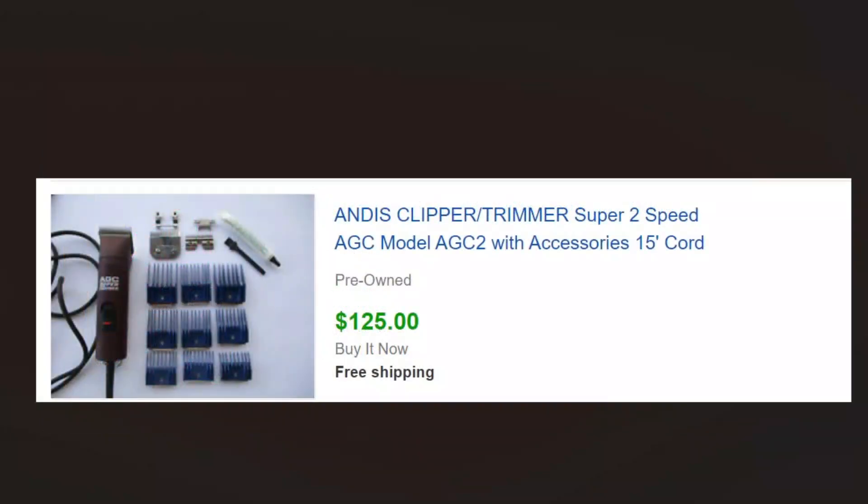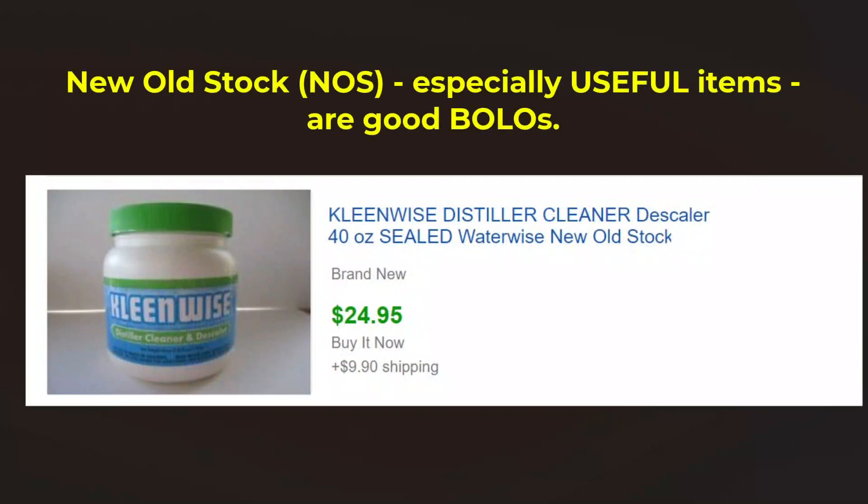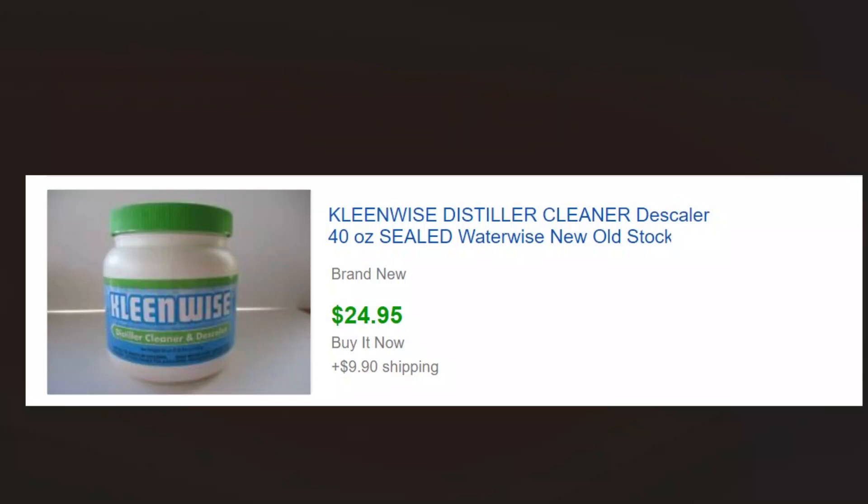We buy these pet grooming tools and accessories and have sold them several times. This is one of the better ones — we got $125 for it with all the accessories. New old stock — this is for cleaning a distiller — and people will buy new old stock especially if it's a little cheaper than what they're used to paying from the manufacturer or Amazon or wherever. So just check the prices, offer it for a little less, and people buy this new old stock really well.